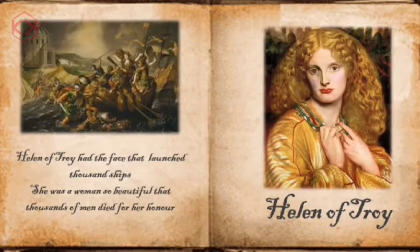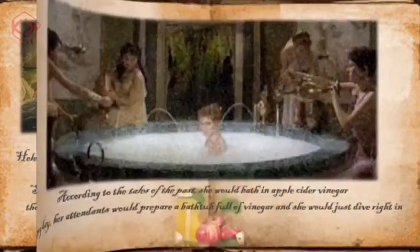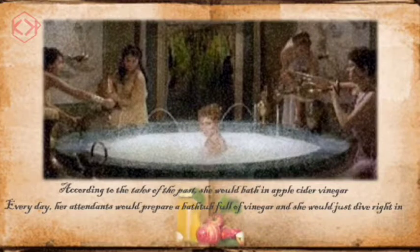Helen of Troy had the face that launched 1,000 ships. She was a woman so beautiful that thousands of men died for her honor. According to the tales of the past, she would bathe in apple cider vinegar. Every day, her attendants would prepare a bathtub full of vinegar and she would just dive right in.